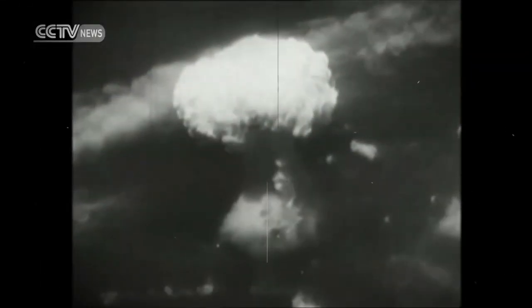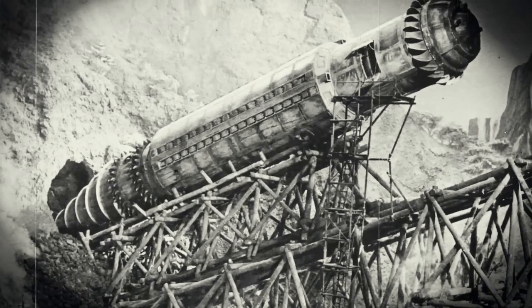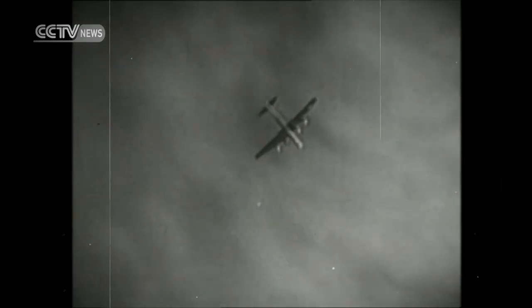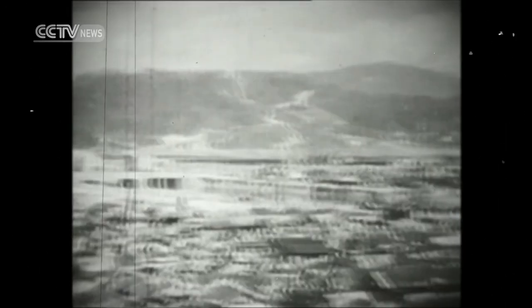Picture this: a bomb that doesn't just explode on impact but plunges deep underground, creating shockwaves akin to an earthquake. Enter Barnes-Wallace, the brilliant British aeronautical engineer who dreamed up this seismic marvel. Imagine dropping it from high altitude, hurtling toward its target like a meteor. The ground seems unfazed initially, but then the crater collapses, the earth shifts, and the target crumbles.